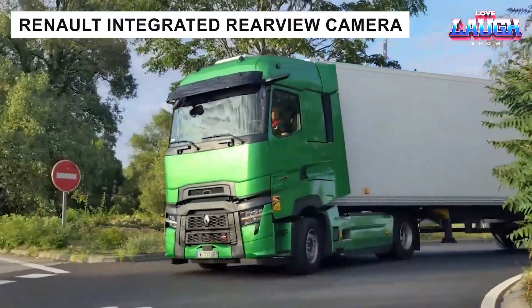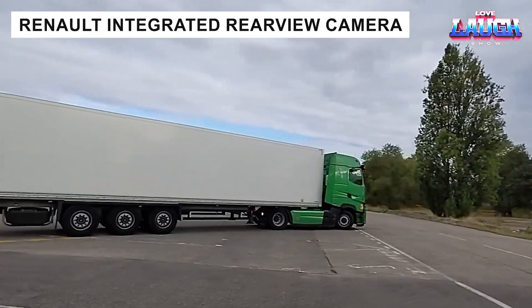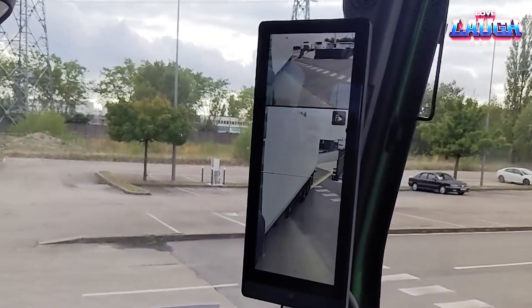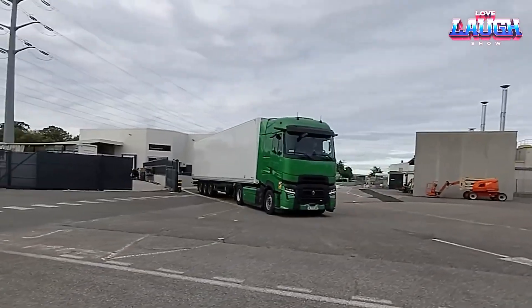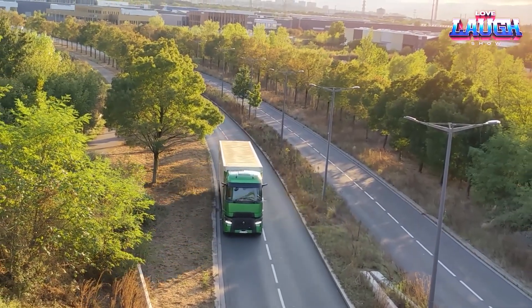Renault's rear-view camera system replaces traditional mirrors with high-definition screens, improving visibility and safety. With zoom, night vision, and sight detection radar, it simplifies maneuvers and protects vulnerable road users, redefining driver control.